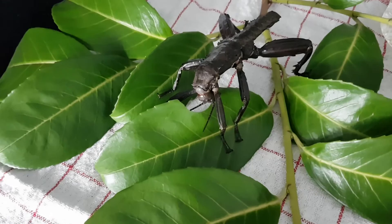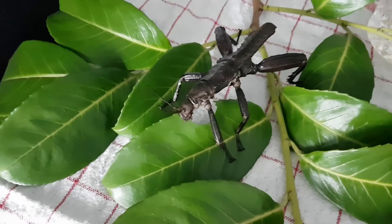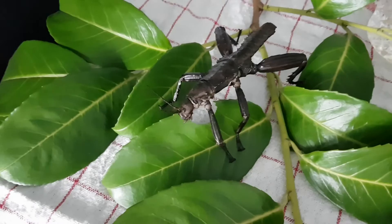Right after I cut the camera, Mel decided he was hungry and started munching on the leaf. I really like the way stick insects eat the leaves — they sort of eat it the other way from what we do. It looks kind of cool.